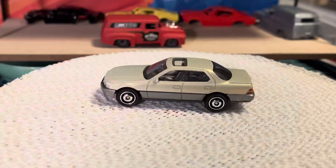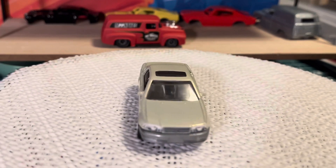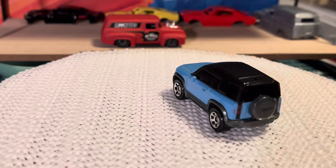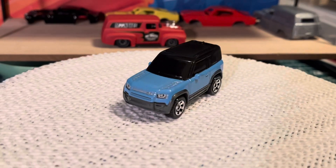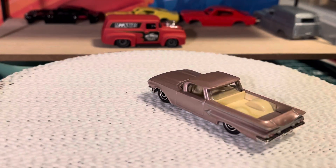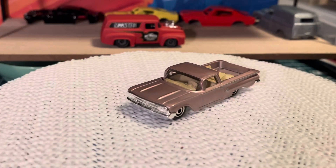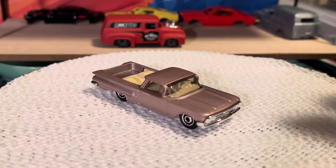And we got a 94 Lexus LS 400. And this one's a 2020 Land Rover Defender — nice color. And then probably my favorite, the 60 El Camino. I can see a custom in my future on that one. So that's a nice one, I really like that.